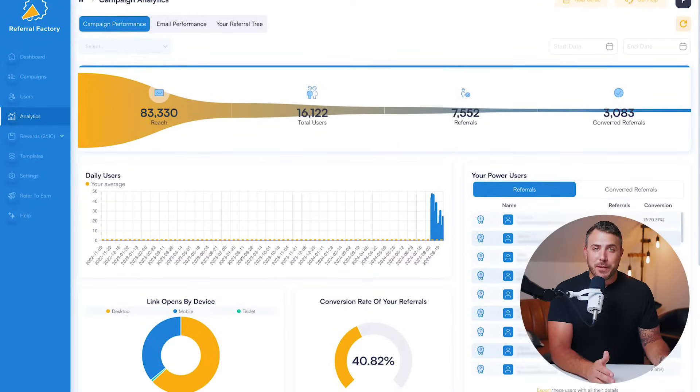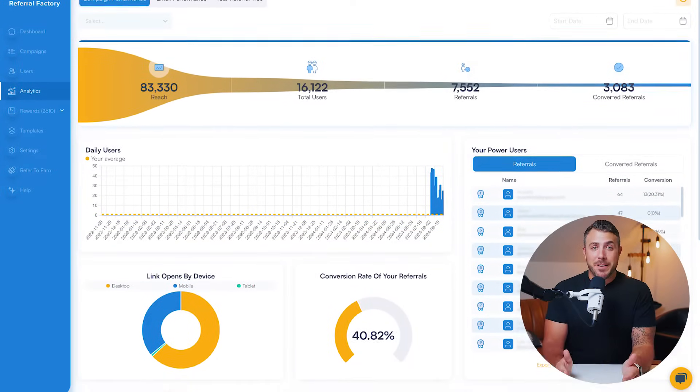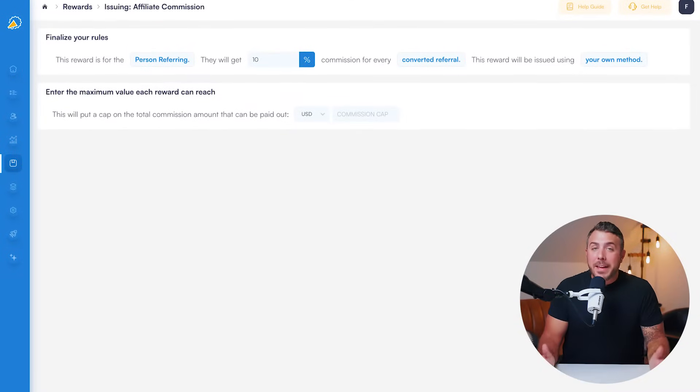Once those links start seeing some traffic, you can easily track clicks, leads, and conversions. Plus, your new leads and customers can be sent straight into workflows you already use. Referral Factory even takes the hassle out of paying your affiliates with automatic commission calculation.